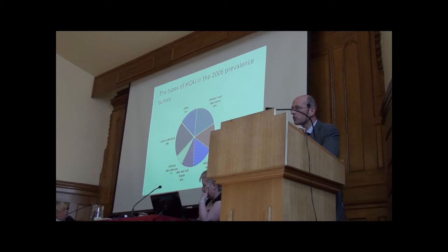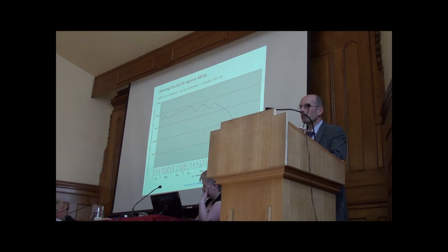We're winning some of the battles. These are the MRSA bloodstream infection figures for the last five years or so, and you can see that in about 2005 the infections really started tailing off. The last few months they seem to be levelling out a bit, so the market hasn't disappeared yet.